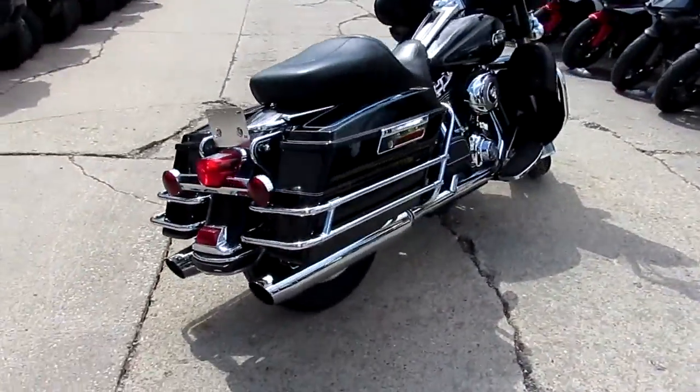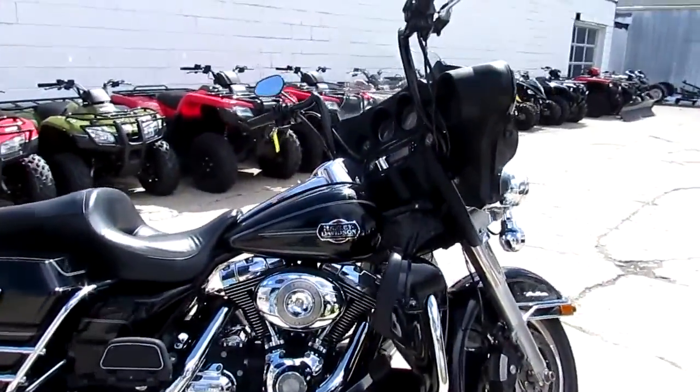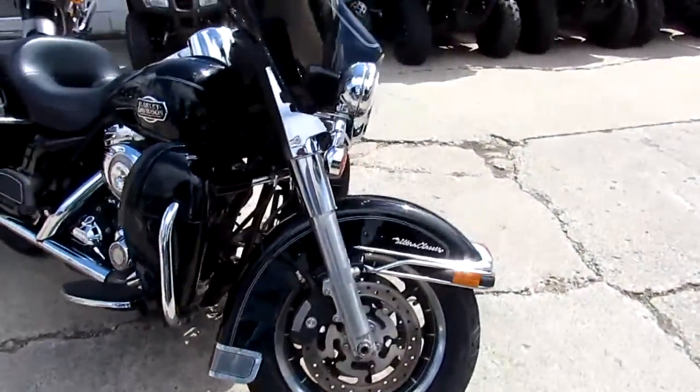We got over 350 used bikes in stock for Harleys, and over 650 used bikes total. We got guaranteed approvals and leasing programs.